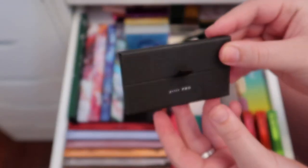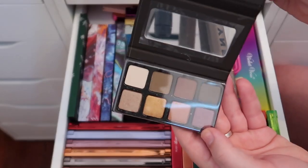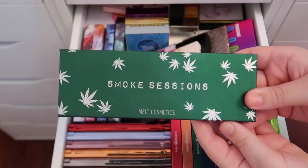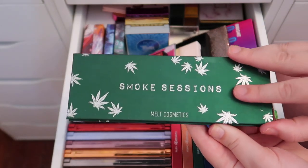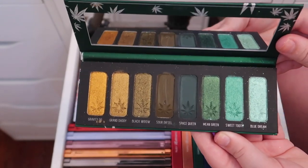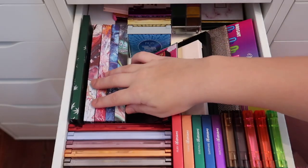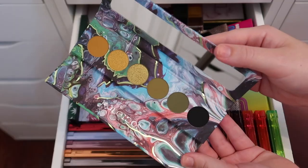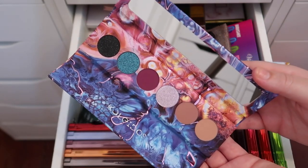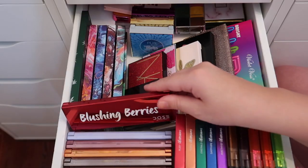I have a mini Viseart Petite Pro palette that I'm going to declutter since I know I'll never use it. The Melt Cosmetics Smoke Sessions palette is really pretty with beautiful green and gold tones — definitely keeping my only Melt palette. I'm also keeping all four of my Kaleidos palettes: Futurism 1, Futurism 2, Futurism 3, and Futurism 4.